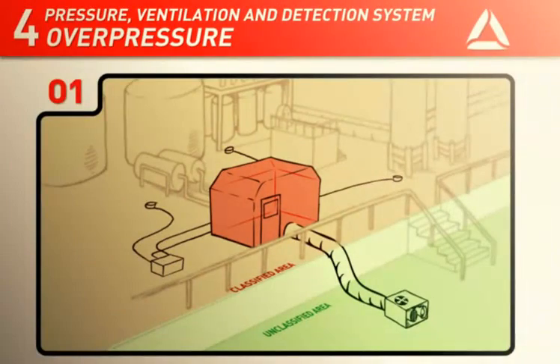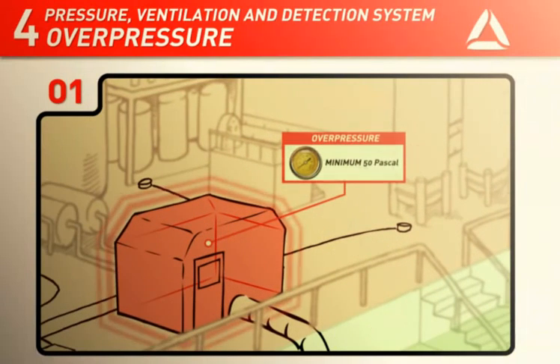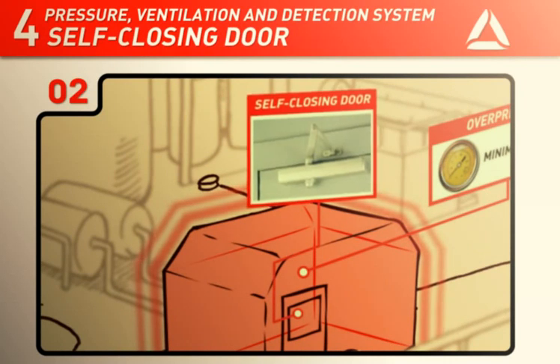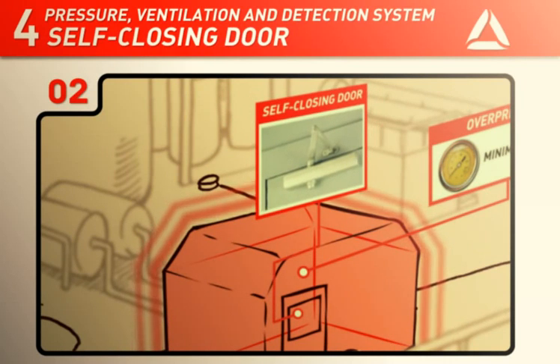The habitat must be constructed so that an overpressure of a minimum of 50 Pascals can be established. The habitat can lose overpressure after just a few seconds of the door being open and should therefore be equipped with a self-closing door.